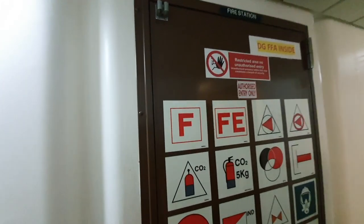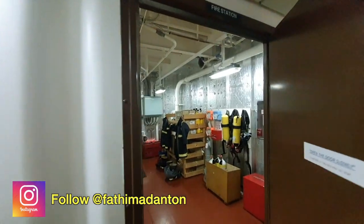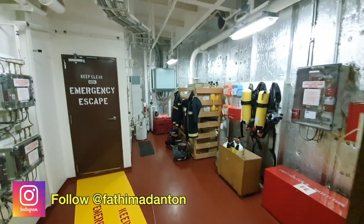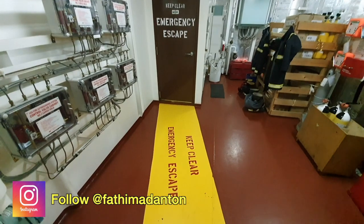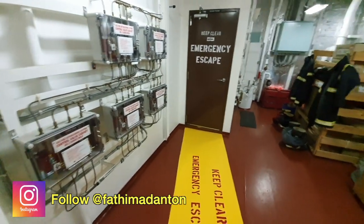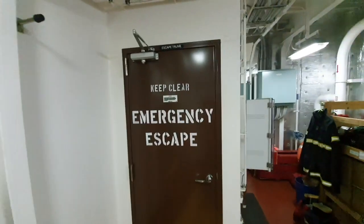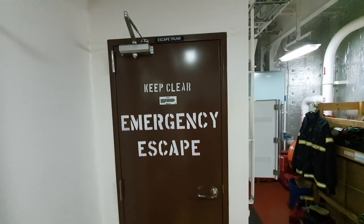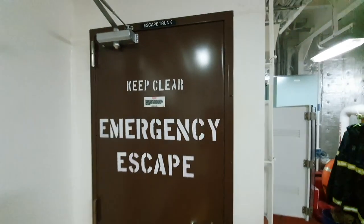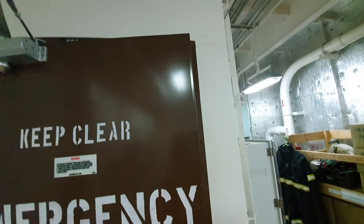Hey guys, welcome back to my channel. This is yet another vlog from the '100 Vlogs at Sea' series. Today I'm going to take you to the fire station. As you open the fire station door, you see a bright yellow marking: 'Keep Clear — Emergency Escape.' This is the door for emergency escape, and 'Escape Trunk' is written on top of the door.